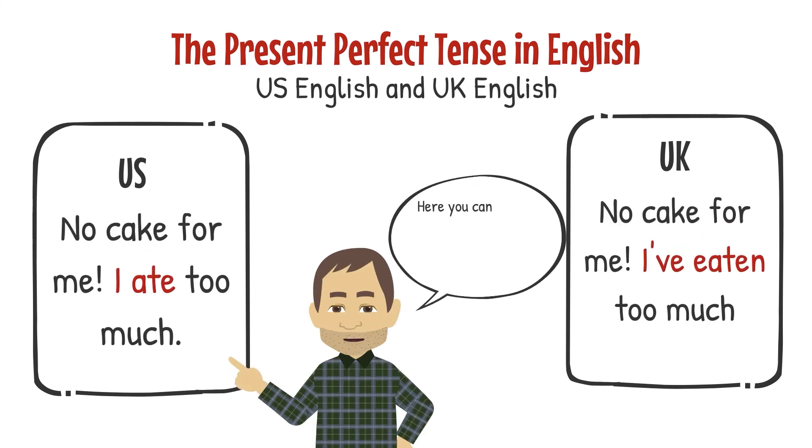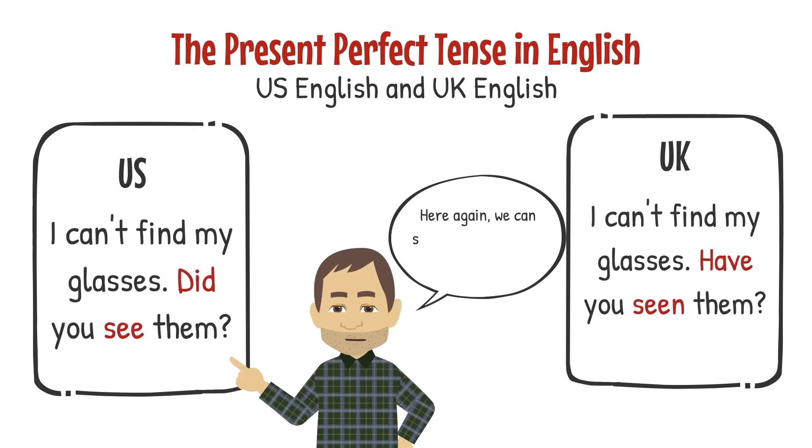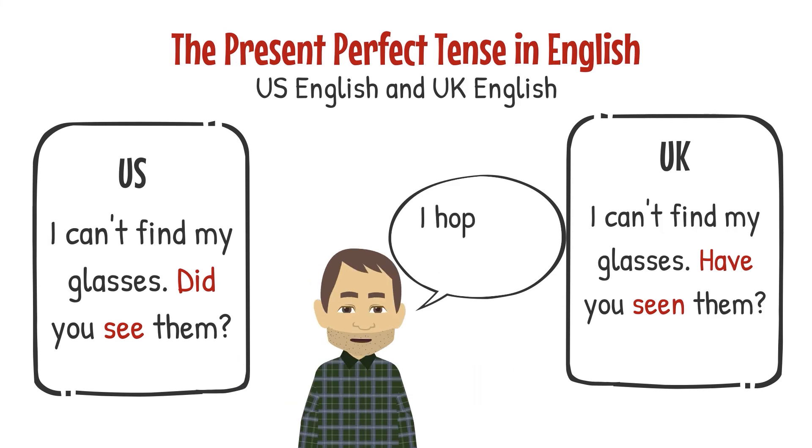Here you can see the US English version uses the past simple — 'ate.' The UK English version uses the present perfect — 'I've eaten.' Here again we can see US English uses the past simple, while UK English uses the present perfect. I hope that helps.